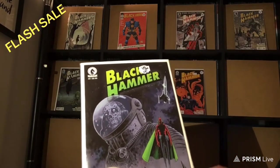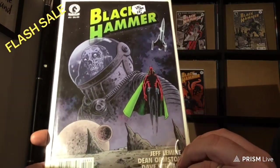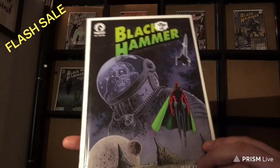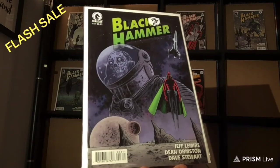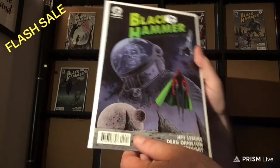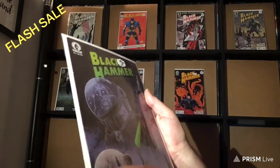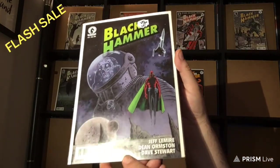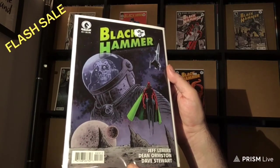Number 3. We have a bit of an issue — this is not Near Mint Mint, but Very Fine Near Mint. Originally it was Near Mint Mint, but probably in storage or something it must have bumped into some place, or was mishandled by somebody I'm not going to mention. So now it went down to Very Fine Near Mint because it has just a couple of spine ticks. But still quite valuable. Number 3 for $15.